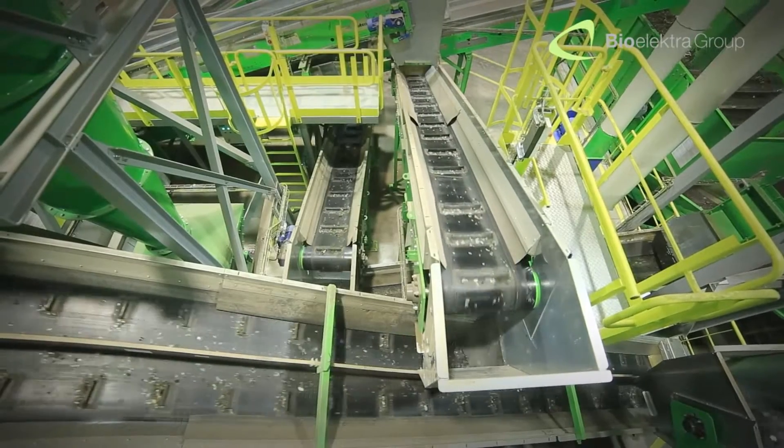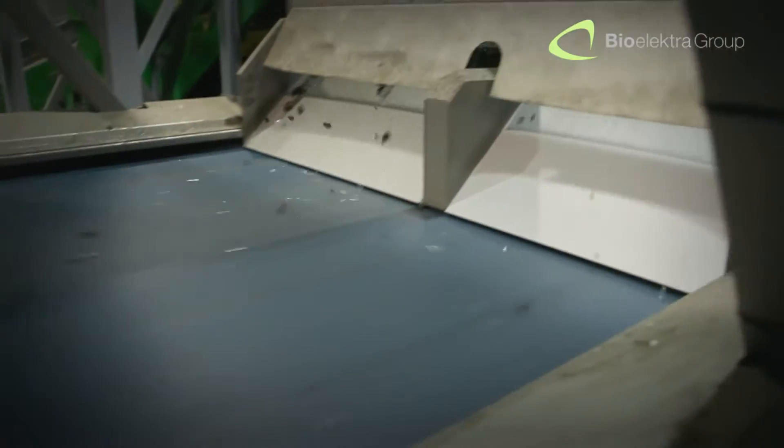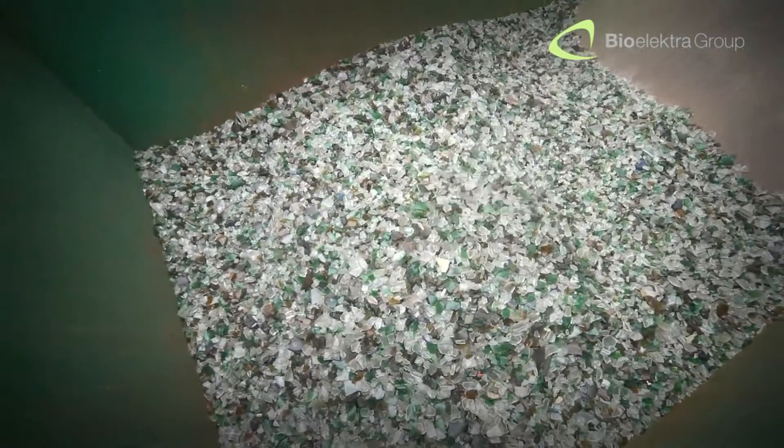Simultaneously, glass is separated from the processed waste. It takes the form of clean cullet, free of sand, stones and any other contaminants.